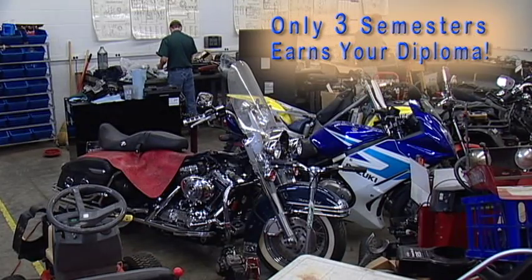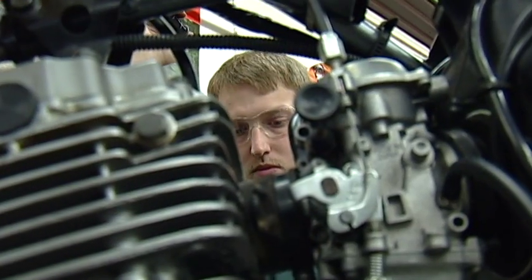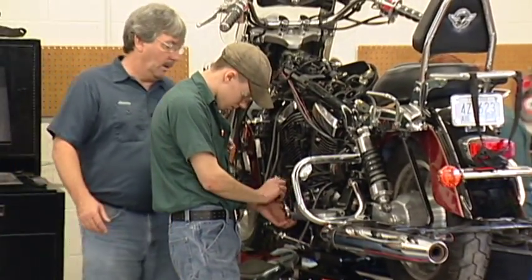The three-semester course takes students through subjects that include maintenance, diagnostics, and troubleshooting of two- and four-stroke internal combustion engines, electrical systems, fuel systems, mechanical systems, lubrication, cooling, power transfer, exhaust systems, and hydraulics.